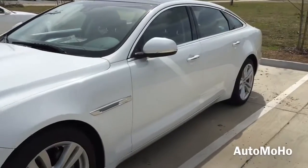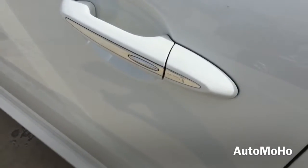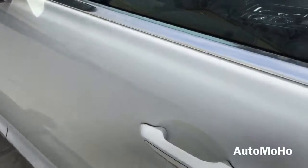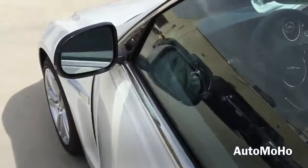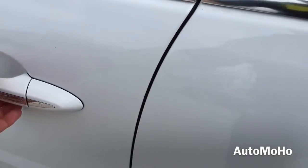The car comes equipped with a smart access key system. So with the key in your pocket, press the button on the door handle once to lock. The side view mirrors will fold once the vehicle is locked. After a few seconds, place your hand behind the door handle to unlock. The side view mirrors will automatically unfold when unlocked. The car also comes with a self-closing automatic door.